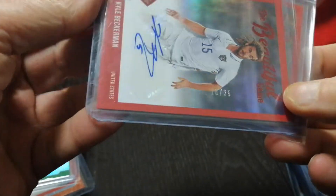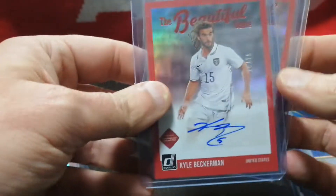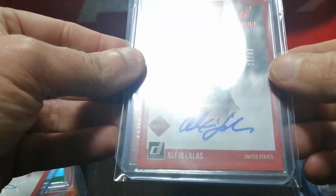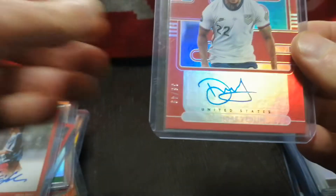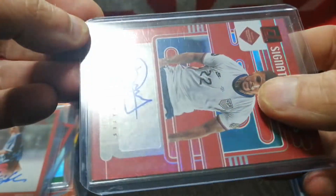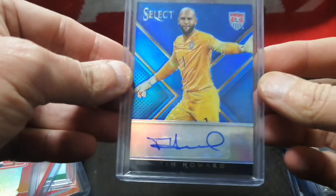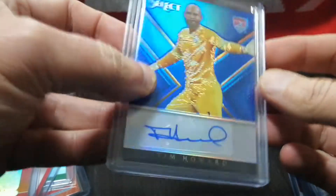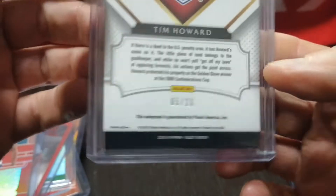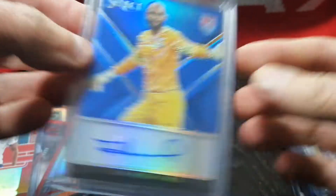I'm getting the reds for the U.S. team. I got Kyle Beckerman here, out of $25 — I think I paid about $15. Alexi Lalas, again about $15 — this is out of $49. And then DeAndre Yedlin, about $18 I believe — this one's also out of $49, signature series. Select Tim Howard — this was about $8, blue, I think 2016, out of $20. Nice-looking card, happy to get that.